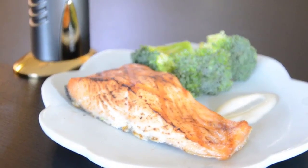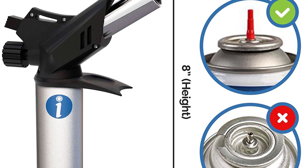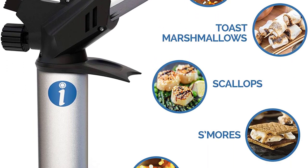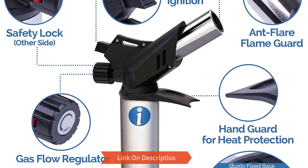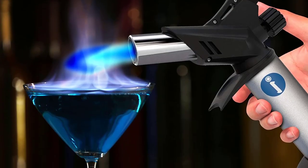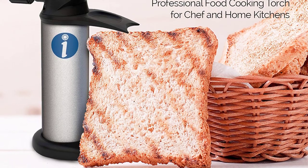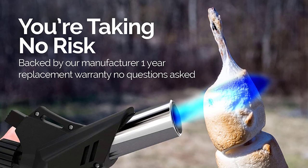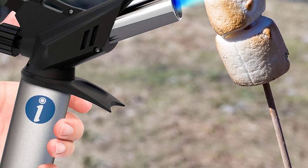Number three: Culinary torch lighter. These are ideal for searing, toasting, and lighting barbecue, taking your cooking hobby to the next level whether you are a professional or a DIY enthusiast. It has an adjustable flame with a maximum temperature of 2370 degrees and can last up to an hour. It is refillable with a safety lock to protect you and your family. Made of aluminium for durability, dimensions are 2.5 by 5 by 8 inches, and it weighs 10.1 ounces.